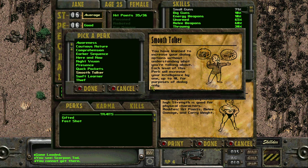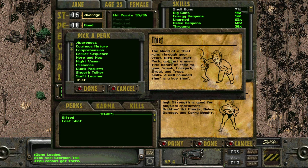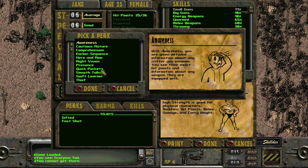Swift Learner gives you an additional 5% bonus whenever you earn experience points — best taken early. Thief gives a one-time bonus of 10 to Sneak, Lockpick, Steal, and Traps skills. Like I said when I started the game I did some research online to pick a build and perks for success.